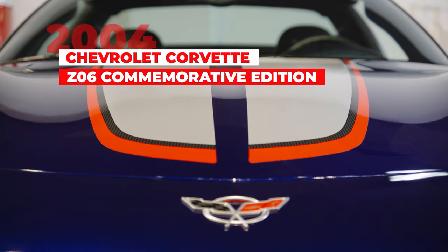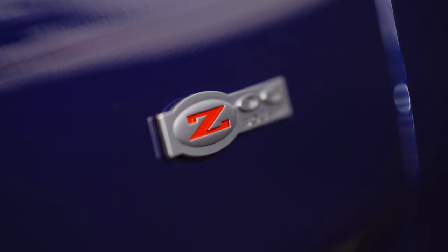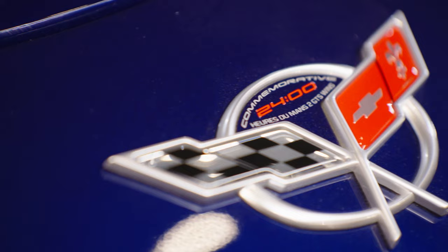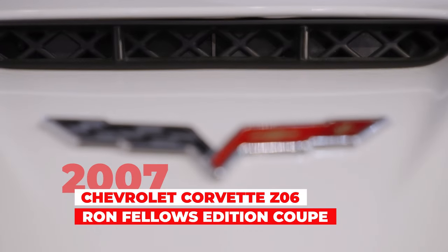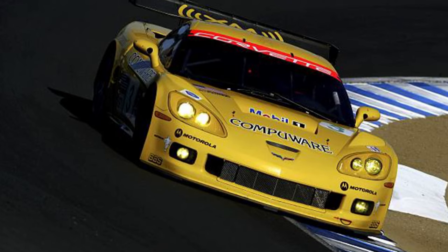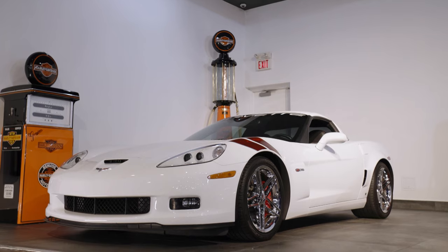The 2004 Commemorative Corvette marks the last year for the C5 generation. In the previous two years — 2002 and 2003 — the Corvette was a class winner at the 24 Hours of Le Mans, so a commemorative edition was produced to mark that. And speaking of Le Mans, there's a 2007 Ron Fellows American Le Mans Series GT1 Class Champion Z06 Corvette. Ron had seven podiums at Le Mans and was class winner twice. This car celebrates all his accomplishments for the Corvette brand, including his name embossed on the red stripes on the front fender.